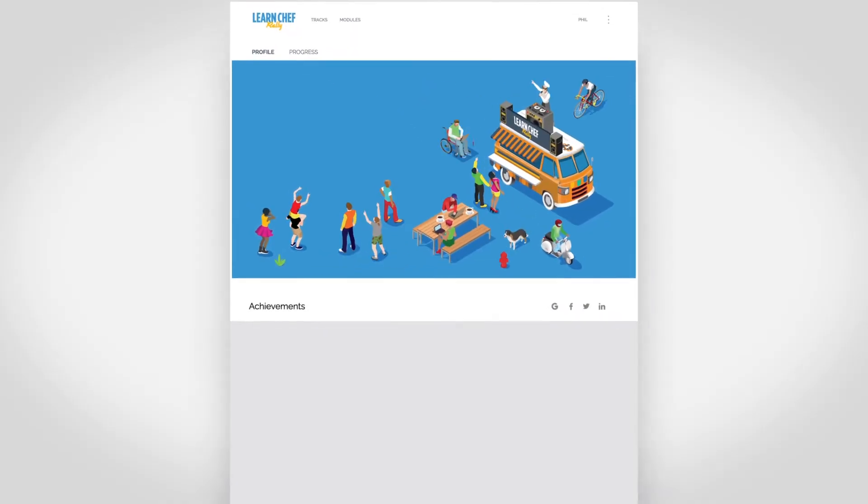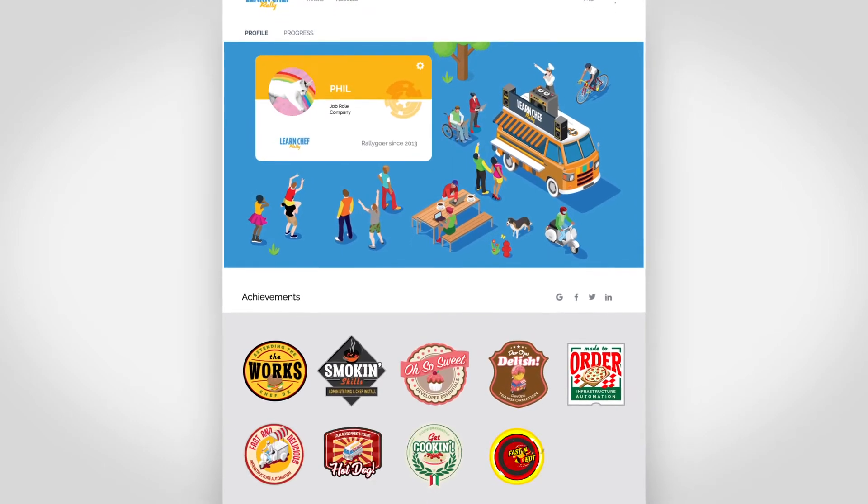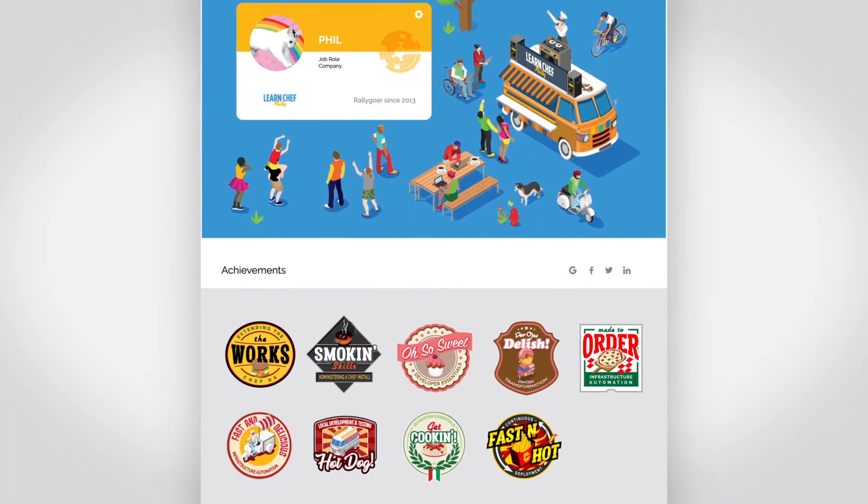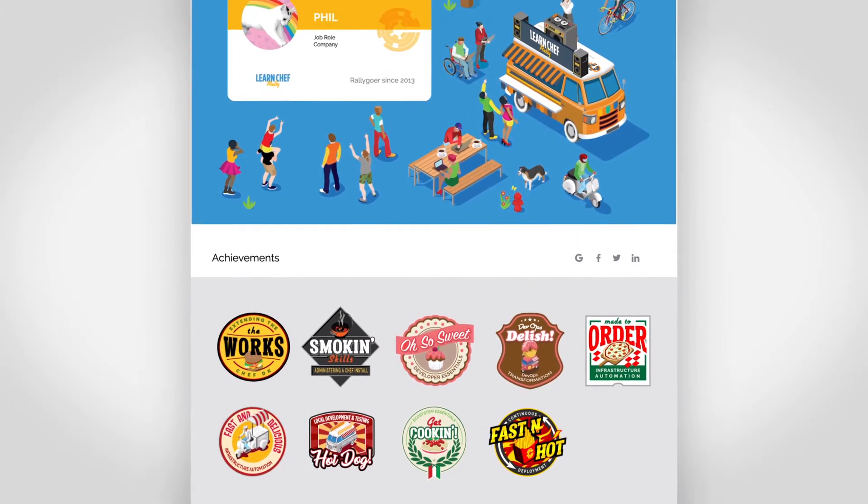And now for the funner stuff. You can earn an achievement every time you polish off a track and share your achievements with others. Your profile and all of the accomplishments you've hoarded can be shared too.